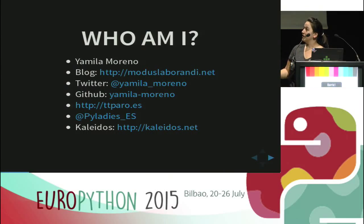Hello to everyone and thanks for being here in my talk about 10 lessons that I learned during a big Django project. Let me introduce myself. I'm Yamila Moreno. These are my Twitter and my GitHub accounts. Two years ago I co-founded, with another Pythonista in Spain, the Spanish Python Association, and we organized the first PyConES in Madrid. I also co-founded PyLadies Spain.